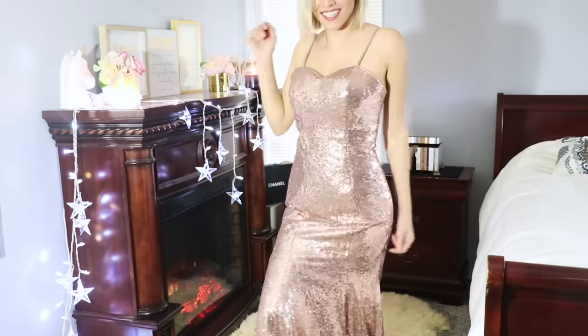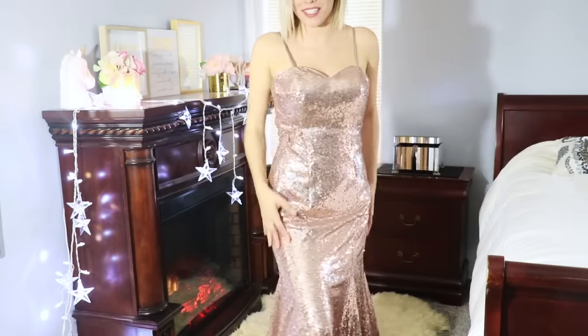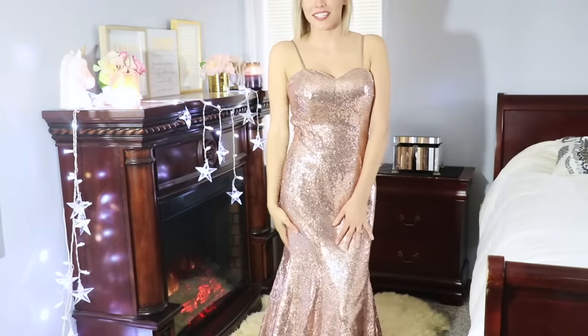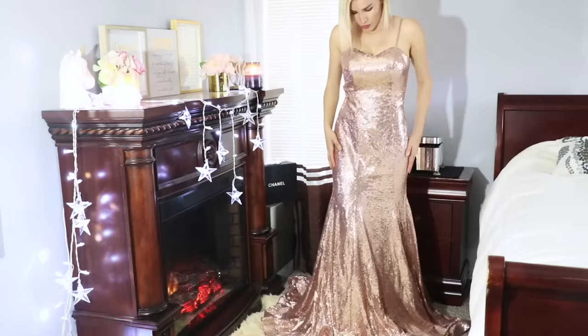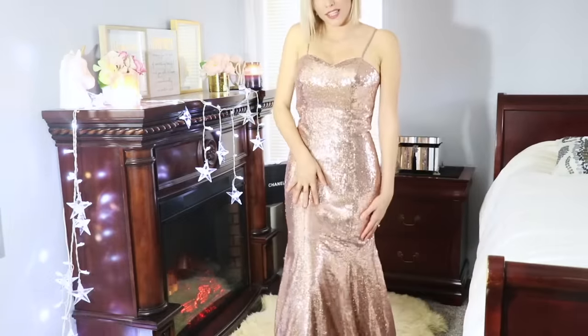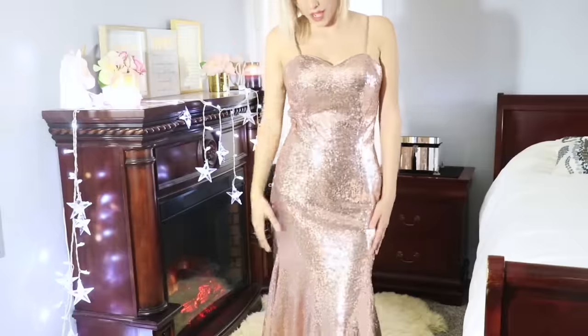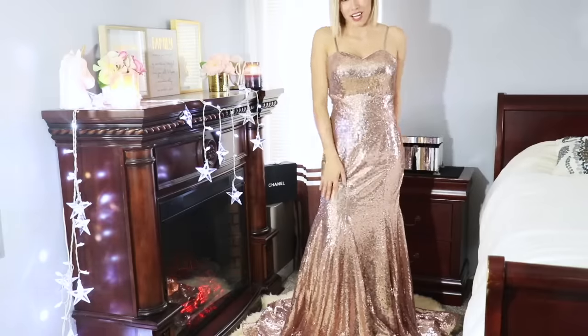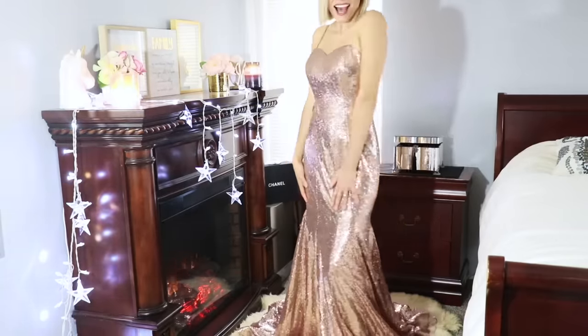This dress just speaks for itself. I feel so fancy with this dress. I love dresses like these, but this one definitely blew me away, especially the bottom — it's so beautiful and flared out. If you want to look like a golden goddess on your special day, I think this dress would be perfect for that. I am just stunned by this dress and how beautiful it glistens in the light.